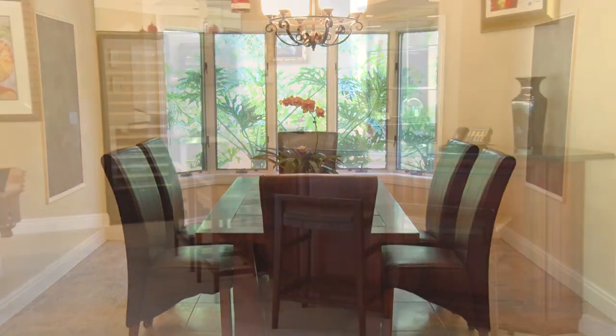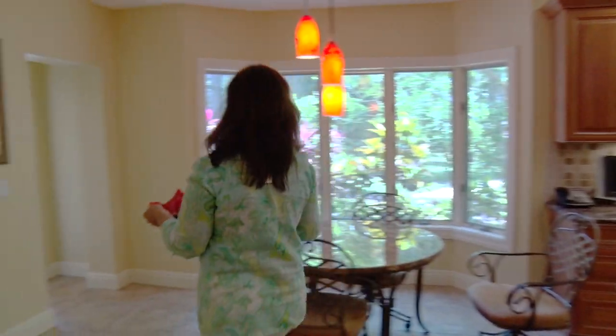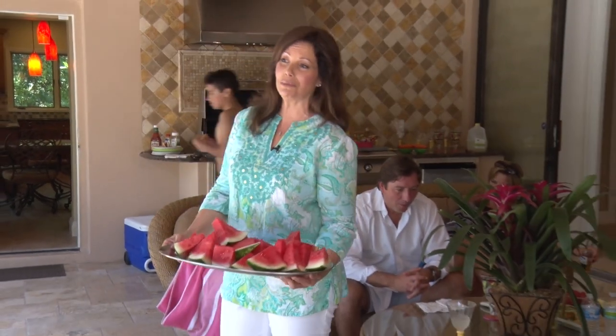The main home also features a dining room, full bar for entertaining, two offices, and a gourmet kitchen. This is one of the many areas for entertaining in the house, and the perfect spot for a family barbecue. Anybody want some watermelon?